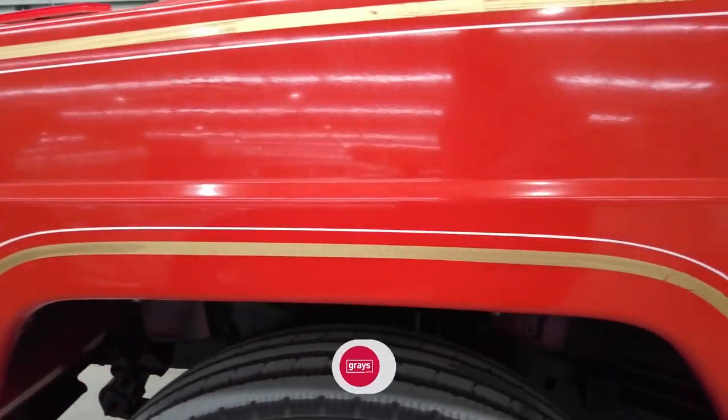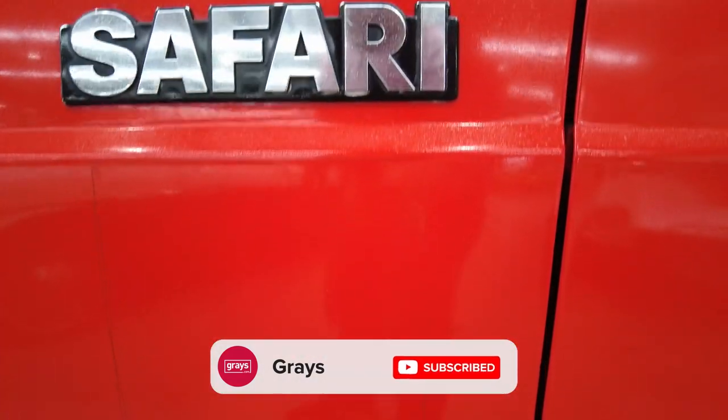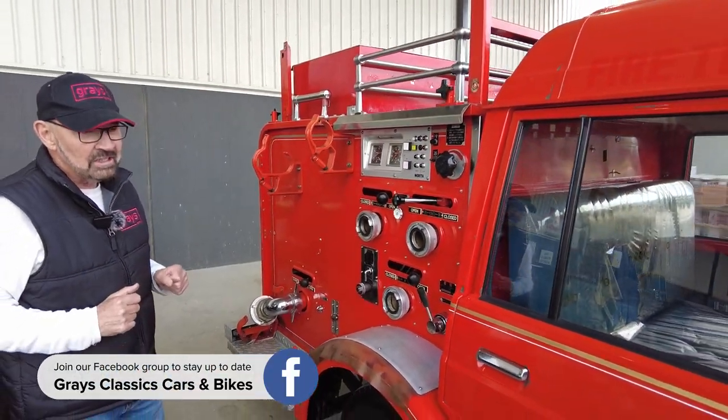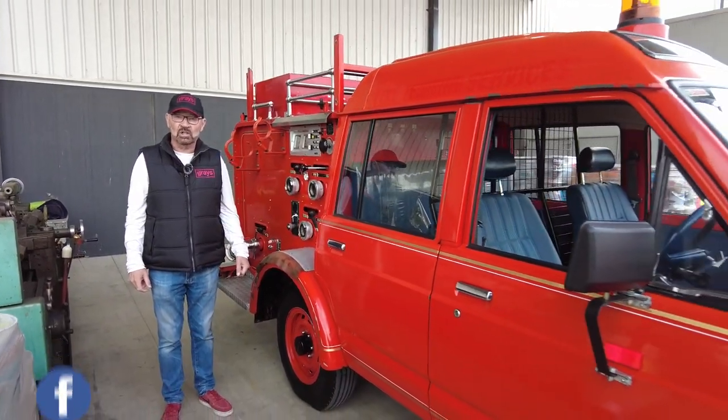It's done 33,000 kilometres, that's all. Have a look at it — this is fully equipped. Look at all the gear it's got: pumps, water tank, handrails. It is a 33,000 kilometre fully equipped water truck.